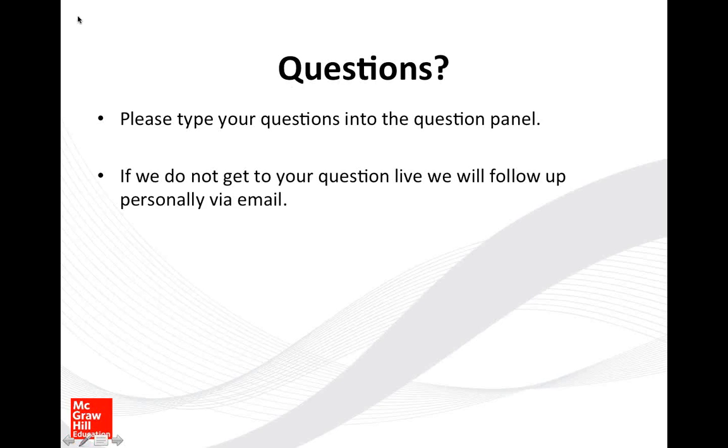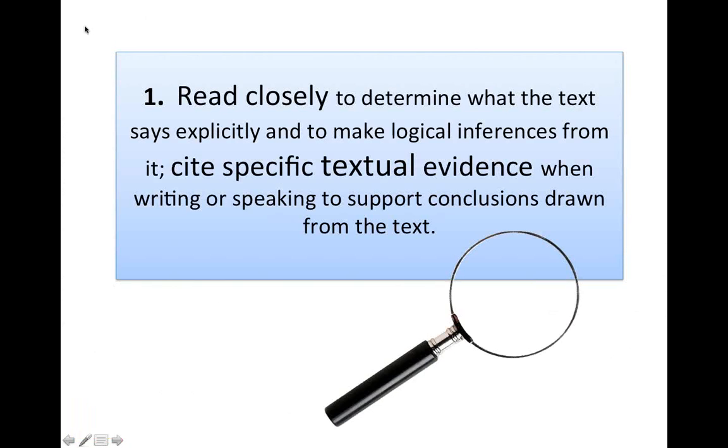If you have questions, please type them in the question panel. If we don't get to them, we'll do some follow-up email with you. Here is the standard we're all thinking about, talking about, wondering about, and discussing. The nickname of this standard is the close reading standard.